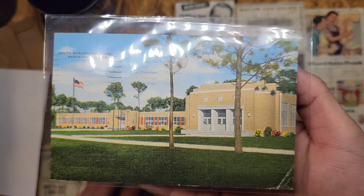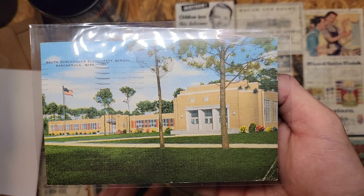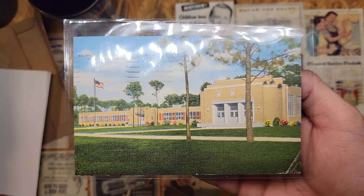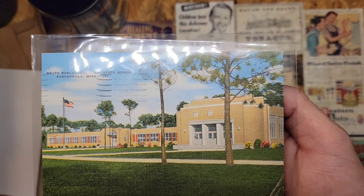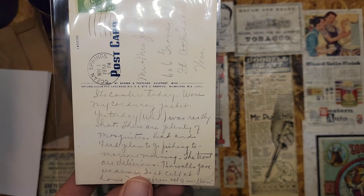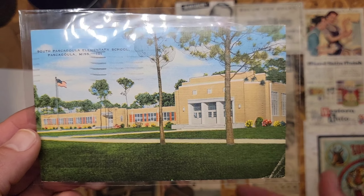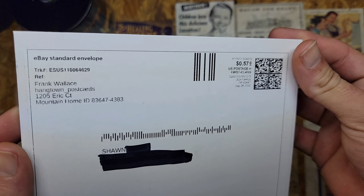This actually looks similar to the old high school that was there during World War II, but this is the elementary school — they just called it South Elementary. Now it's like a soccer field and baseball field. There was another elementary school a little further south that could hold all the students. I'd never seen one of these online before, and when I did I had to grab it — you don't see too many postcards of elementary schools in a little town like Pascagoula, Mississippi.